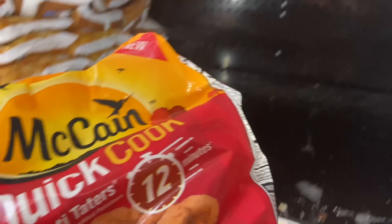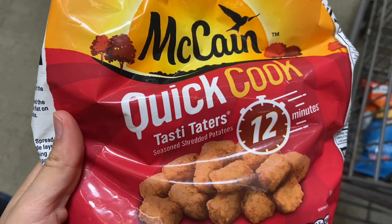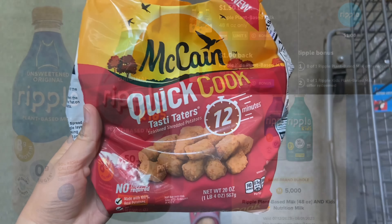Next up I'll be picking up the McCain Quick Cook Tater Tots, priced at $3.58. We have $1.50 back on Ibotta, making your final cost just $2.08.